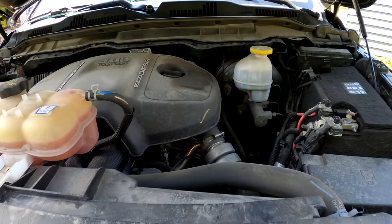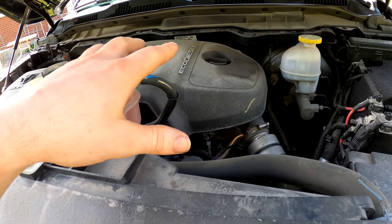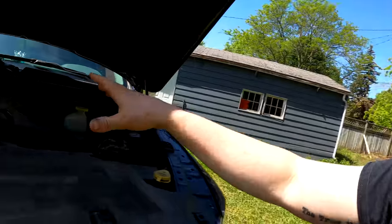First of all, this is obviously the 3.0 EcoDiesel V6. It's a dual overhead cam common rail injection system with a single turbo. I'm sure a lot of you guys have heard of the EcoDiesel and may even already own one, so we're going to talk about the good, the bad, and the ugly.